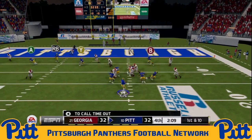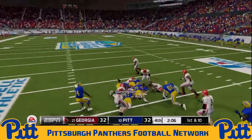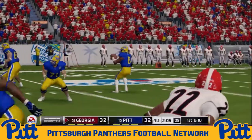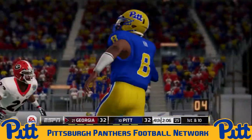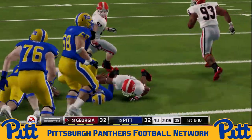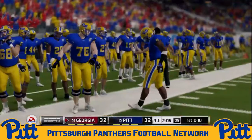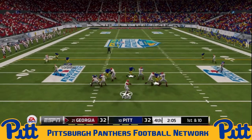They decide to go five wide — Kirk rolls away from pressure, but he's into the corner — the ball is stripped out! Brian Carrington recovers it. It was Centarius Scott again coming off the edge, creating havoc and taking the ball away from C.J. Kirk. Kirk scrambled away from the pressure up the middle but walked right into the waiting arms of Centarius Scott. The Panthers' sideline can't believe it. Georgia takes over now with an opportunity to win the game.